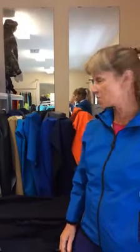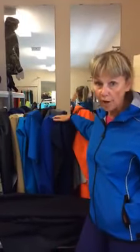It's Leslie at Discovery Trekking with today's Fabric Minute. Today I'm going to talk about Polartec Neo Shell. Polartec Neo Shell is the most waterproof, breathable shell available anywhere.